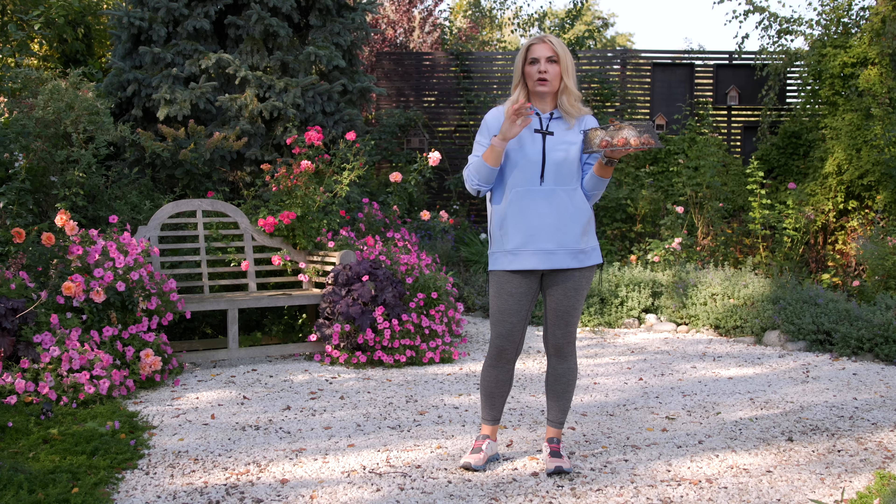What else can you do in October? I'll be sowing some grass because we had a problem with a mole — it destroyed part of my lawn, and I'll show you that in a video. I'll be trying to sow some new seeds. This is the perfect moment to do that because you'll get cooler temperatures, more moisture, and it will be a perfect time for grass to grow.